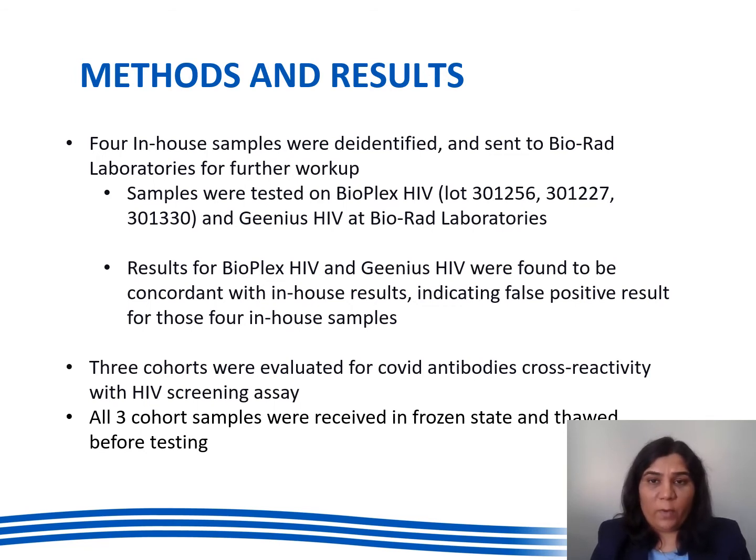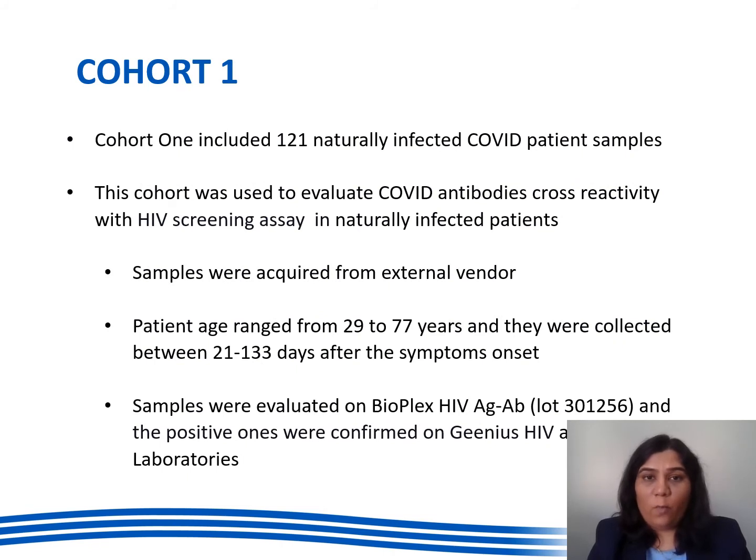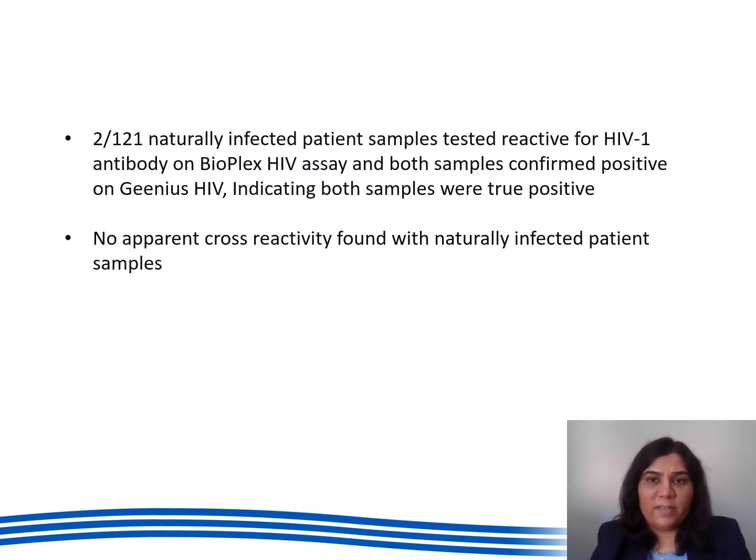Furthermore, three cohorts were evaluated for COVID antibodies cross reactivity with the HIV screening assay. Cohort one included 121 naturally infected patient samples from an external vendor and was used to evaluate COVID antibody cross reactivity with the HIV screening assay in naturally infected patients. Samples were evaluated on Bioplex HIV antigen antibody assay and positive ones were confirmed on Genius HIV at BioRed laboratories. Two out of 121 samples tested reactive for HIV-1 antibody on Bioplex, and both confirmed positive on Genius HIV, indicating true positives. So there was no apparent cross reactivity found in cohort one.